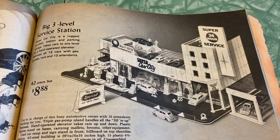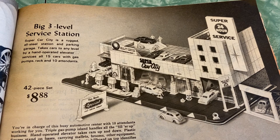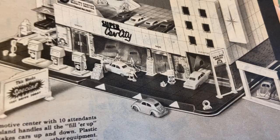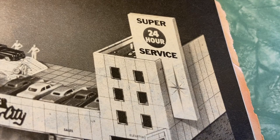Big Three Level Service Station — SuperCar City is a rugged all-steel station and parking garage that takes cars to any level by a hand-operated elevator, serves all 15 cars with gas pumps, rack, and 10 attendants. Look at the Volkswagen Bug and the cool graphics on the building itself — that's awesome! Jump in Jupiter, it's Batman and Robin!